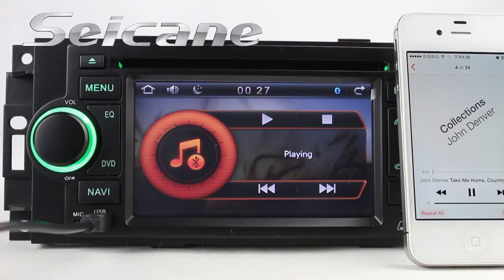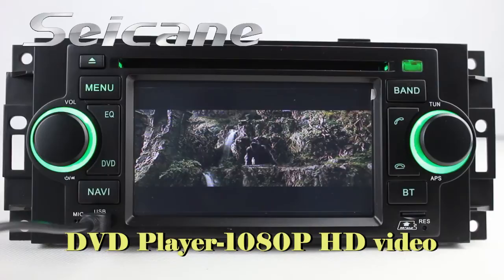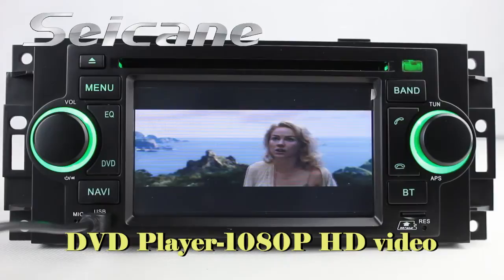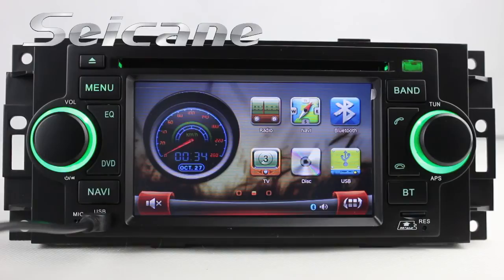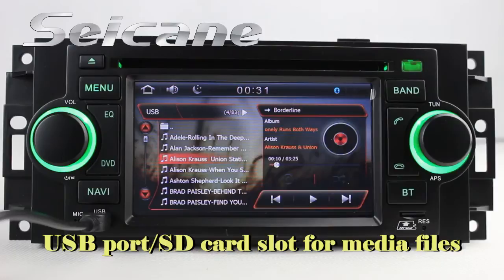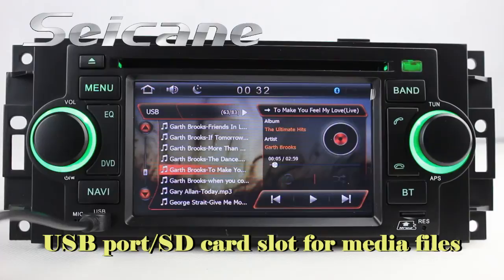It supports DVD, VCD, CD, DivX format, and 1080p HD video. You can enjoy media files from external devices via USB port and SD card slot. You can enjoy music freely, and the equalizer makes it possible to enjoy perfect audio sound.